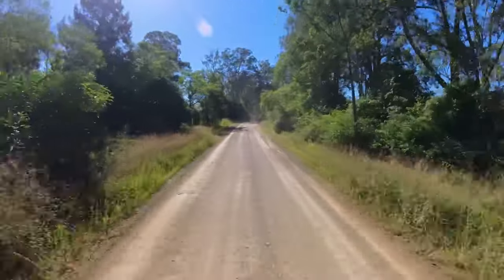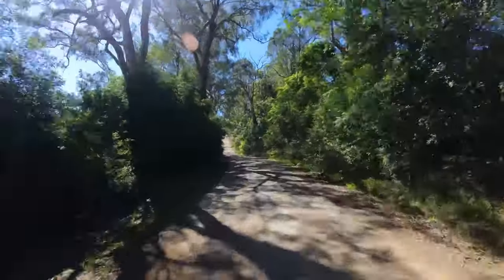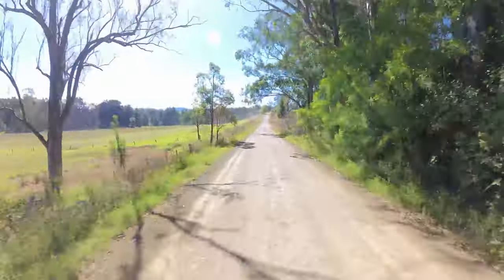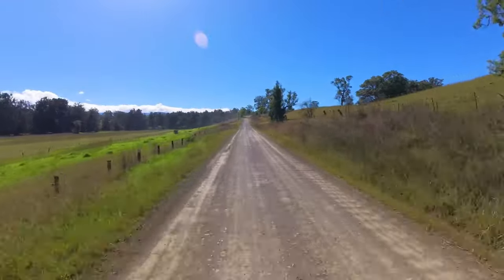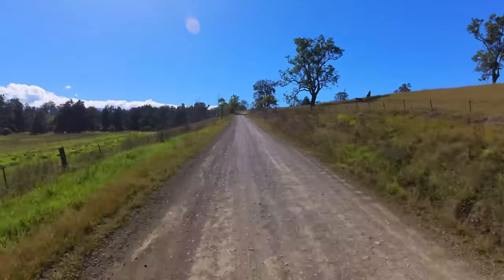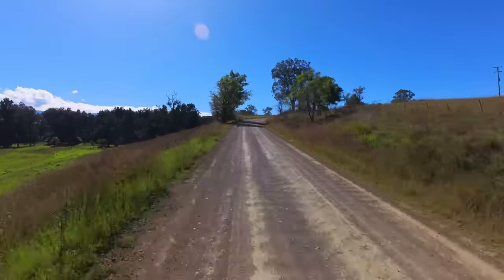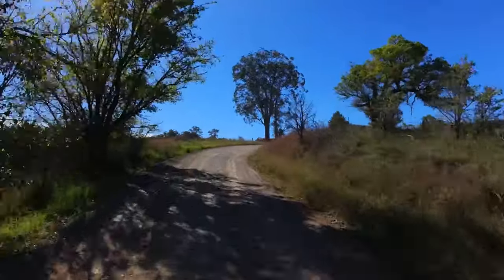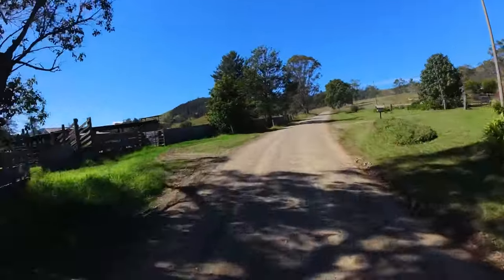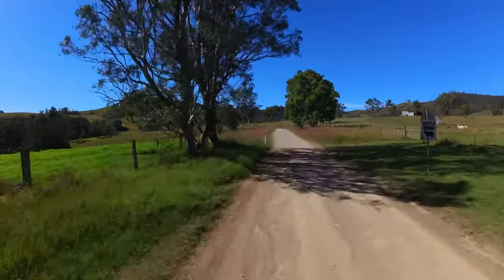Just going past the Eccleston Rural Fire Brigade and we're on the gravel now. Gravel and dirt for the rest of the way until we pop out the other side. I know where it goes but we just don't know with the conditions we've had over the last four months - don't know what kind of condition these roads are going to be in. These are the roads I like riding. When I'm on my own I don't like doing anything too gnarly, just in case anything does happen and all I've got is my PLB.